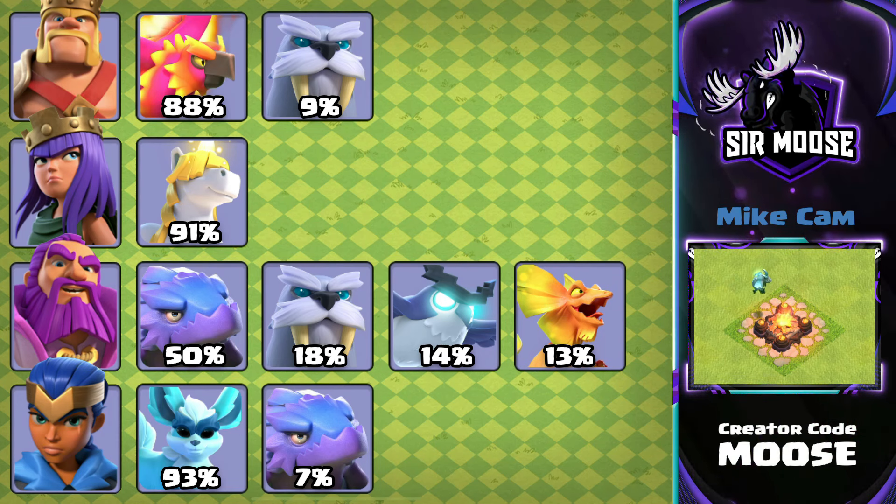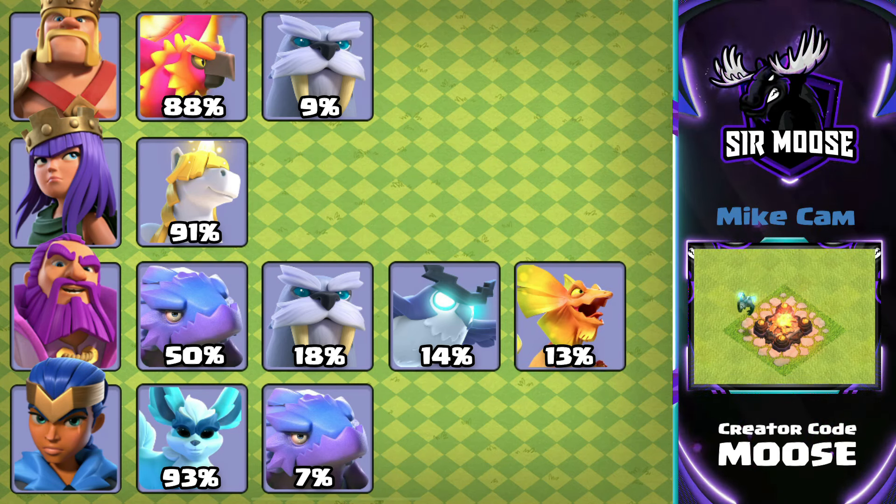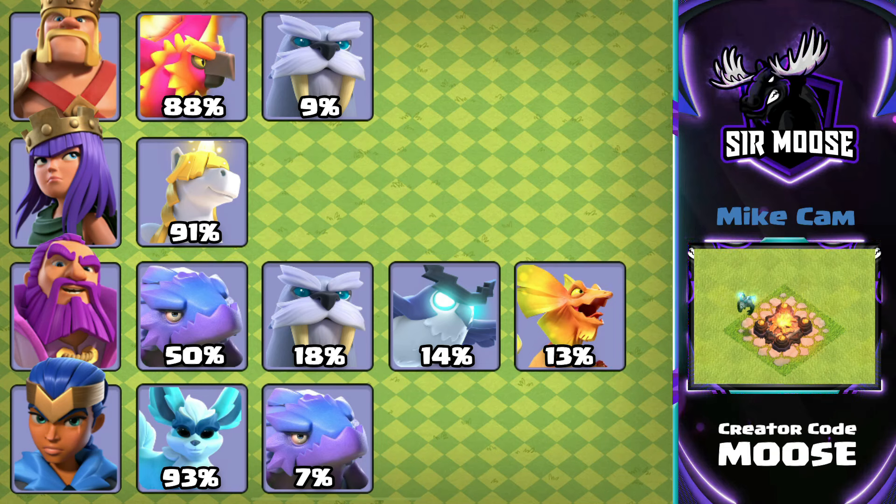For the Grand Warden, we had quite a bit of variation. 50% of the time, Diggy was selected with the Grand Warden. I think it's because if you look at the other heroes — you've got the King where everybody's using the Phoenix, the Queen where everybody's using the Unicorn, and the Royal Champion where everybody's using the Spirit Fox. So there's sort of one slot left for the Grand Warden, and Diggy is just so good. So Diggy was selected the most, then Frosty, Electro Owl, and the Poison Lizard.